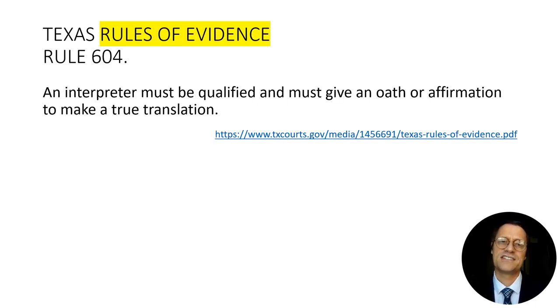There's a rule in the Texas Rules of Evidence that says an interpreter must be qualified — what that means is left open — and must give an oath or affirmation to make a true translation. Here we see some confusion between the concepts of translation and interpretation, but we know what they're trying to say.